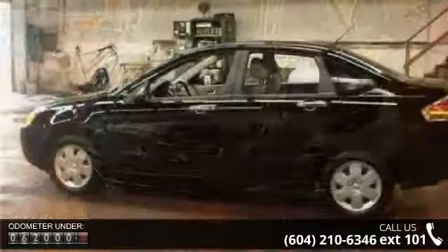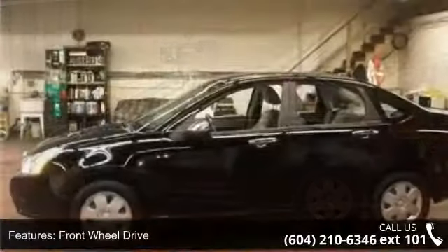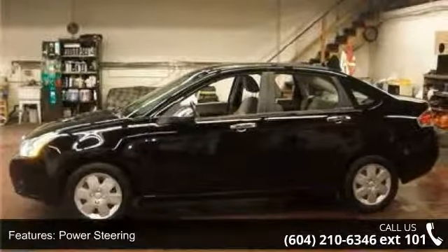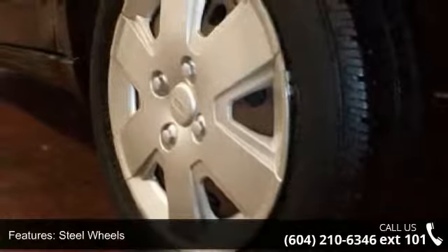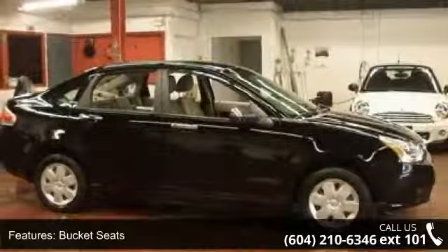Enjoy these notable features: front-wheel drive, power steering, steel wheels, bucket seats, pass-through rear seat, rear bench seat, adjustable steering wheel, trip computer, rear defrost and MP3 player. If you are looking for a solid pre-owned car, this might be the one.